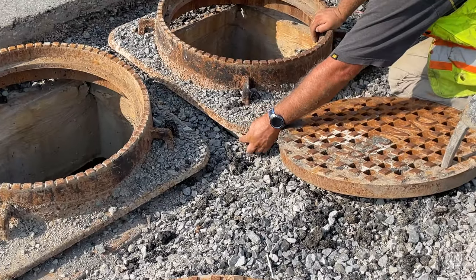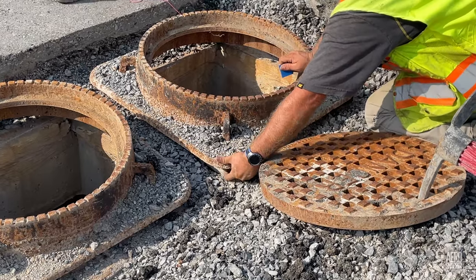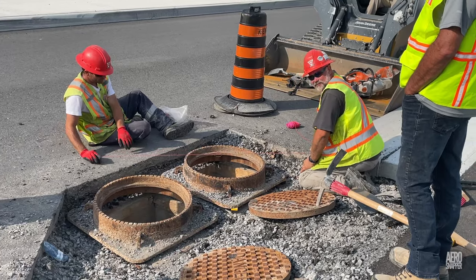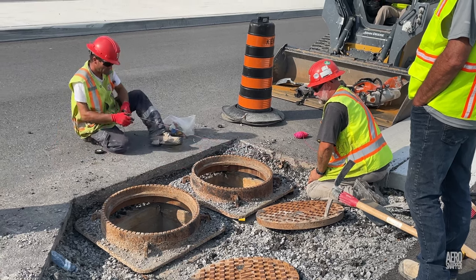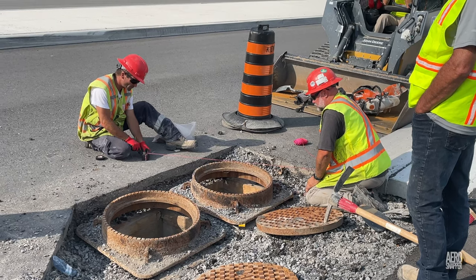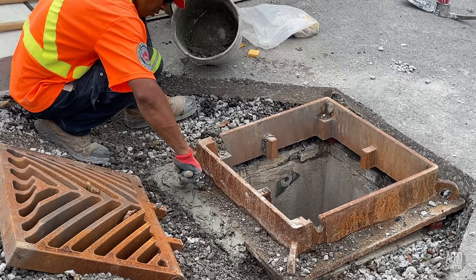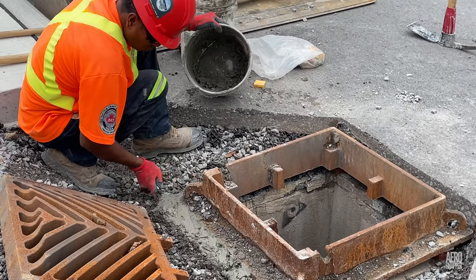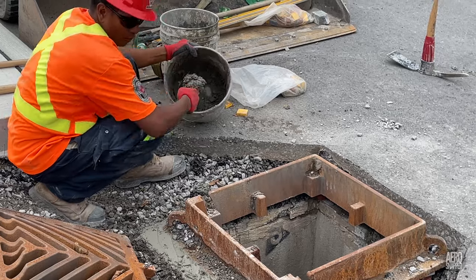They say the devil's often in the detail. And this week, members of the Barr construction team devoted some painstaking time and attention to levelling and then grouting in place manholes on Gore Road. These things may seem like small details, but they all contribute to the fine finish of the approach to the bridge, and they're all important.